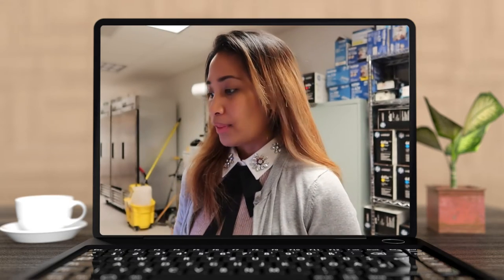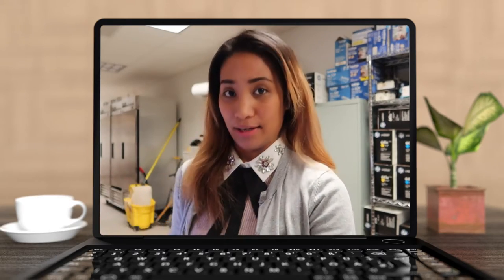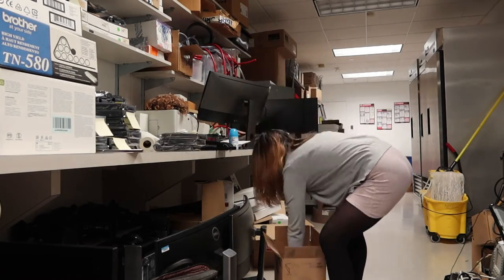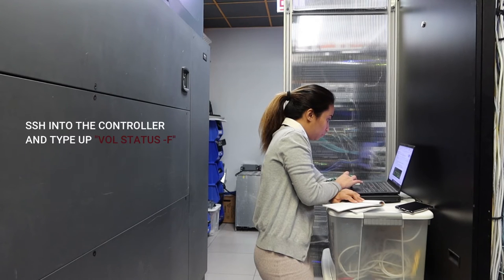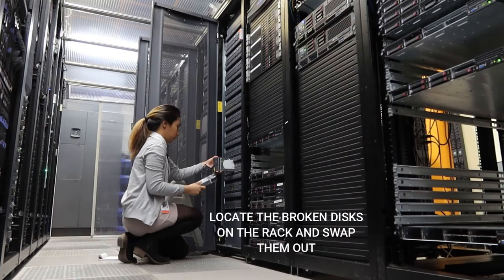Once I have figured everything out and I'm ready to go, I'm just going to grab the drives and bring them to the data center and replace the drives there.